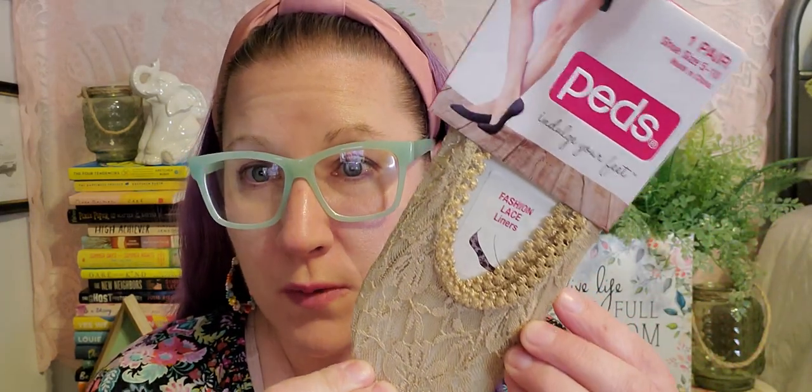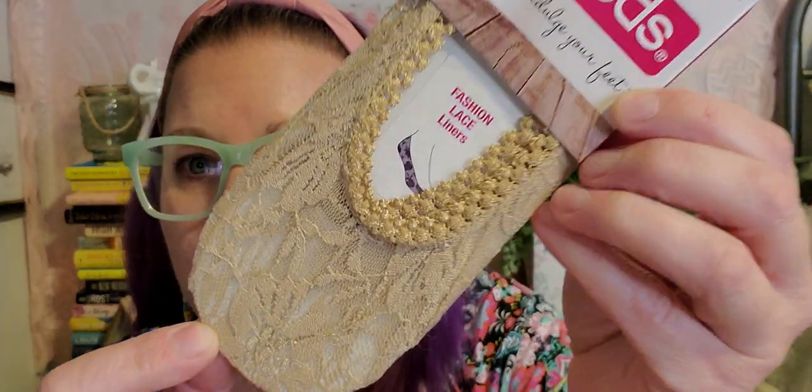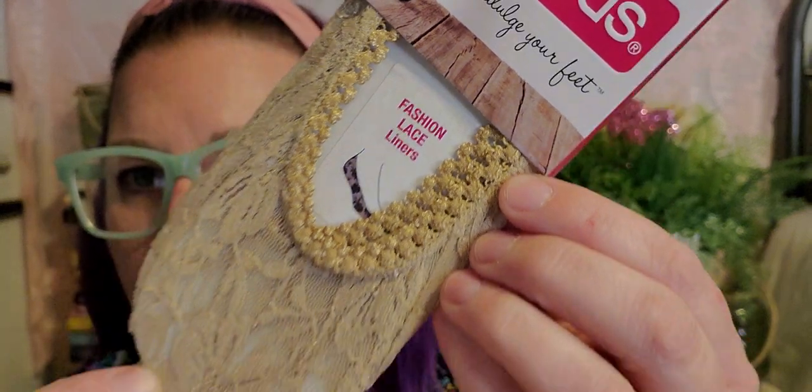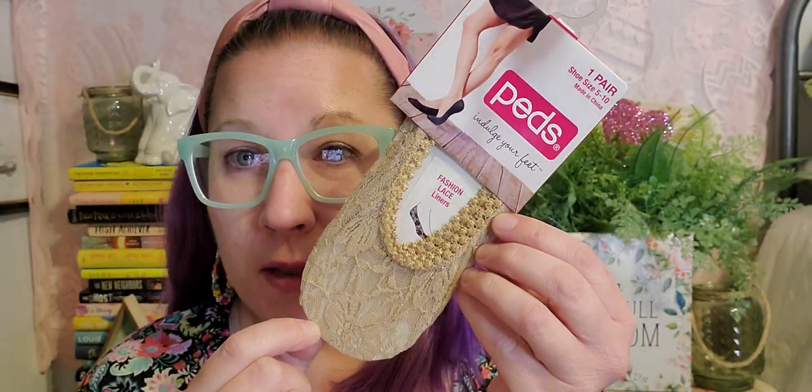The shampoo had good reviews too. And then I found these beautiful Peds — she wears a lot of flat shoes, so these are great for those types of shoes. These are one pair, shoe size 5 to 10 — Indulge Your Feet Fashion Lace Liners. How pretty are these? The lace and the border around it is just so well done and pretty. I was really excited to pick those up, and they are going to look adorable in this Easter basket for her.